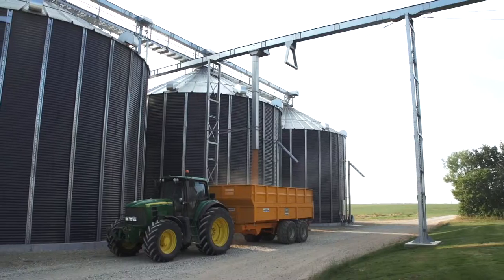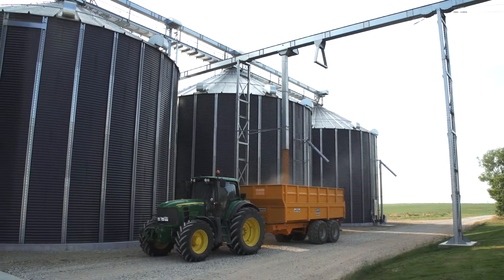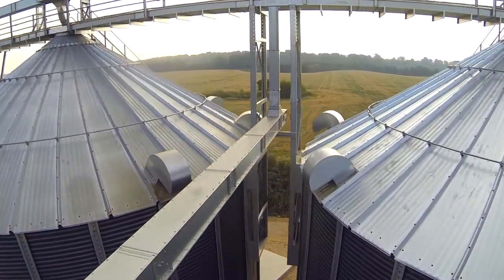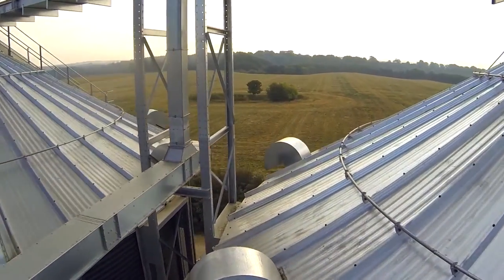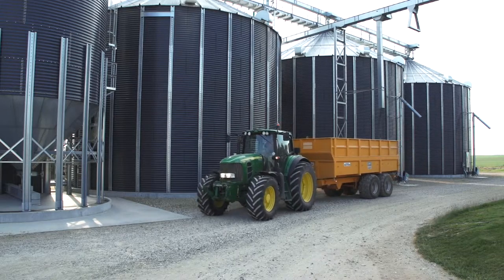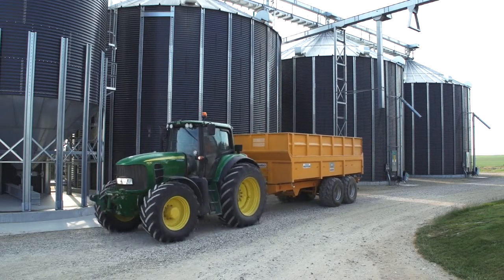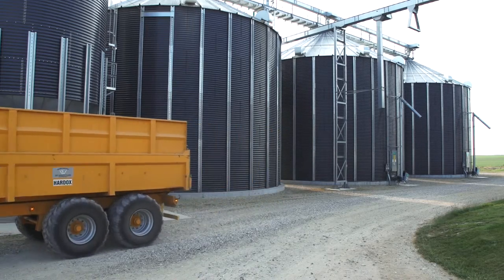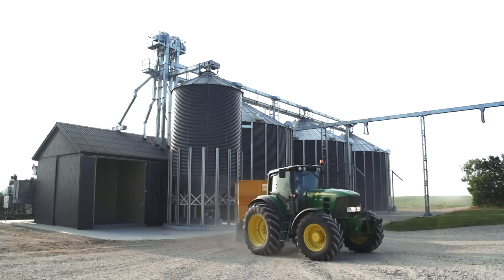We agreed to make the project a turnkey contract and we have been operating the installation for 2 years now and it has worked perfectly. We had a few problems last year before we knew how to operate the installation, but now we know exactly how to operate it and it just works.